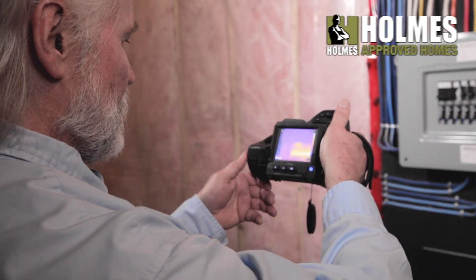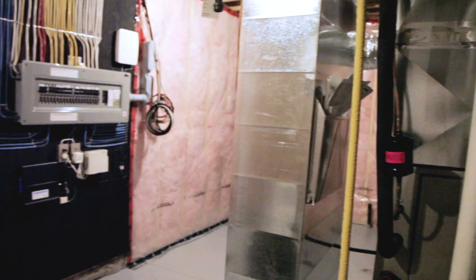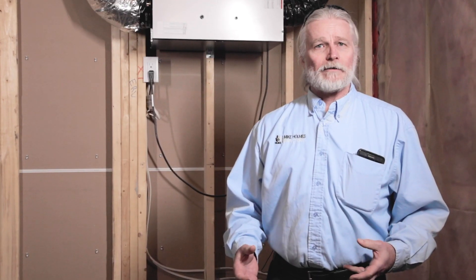I'm Mark Diplock and I am here with Mike Holmes Inspections, part of the Holmes Approved Homes program. Here we are in the mechanical room of the home, probably the most ignored rooms in the entire house, but this area is actually the heart and lungs of your home and it does require maintenance.